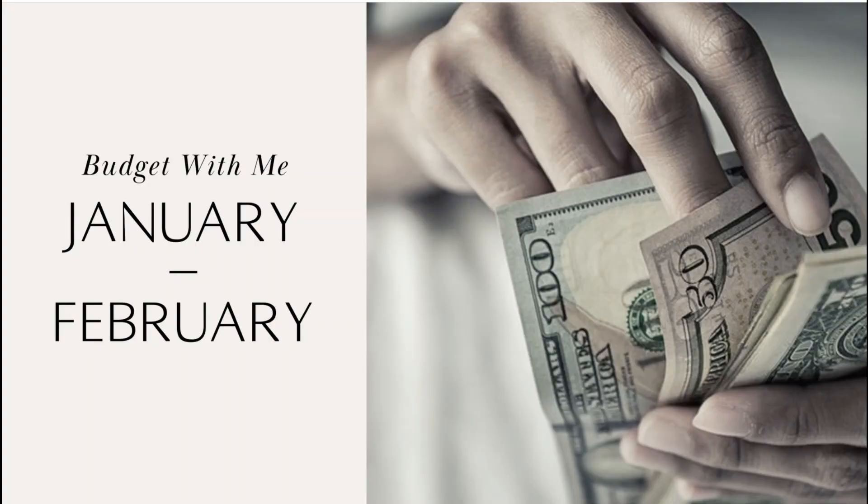Hi everybody, welcome back. Today we're going to be setting up my budget for the January/February period. I did get paid a tiny bit earlier this month and I just want to make sure I've got everything set up and ready to go. I mentioned in my closeout from the other day that I'd made a couple of changes to some of my savings categories, so we're going to look at that as well.